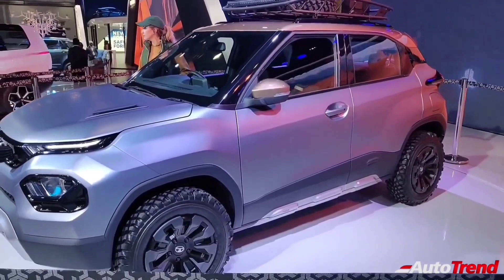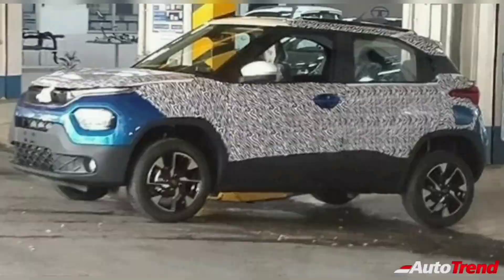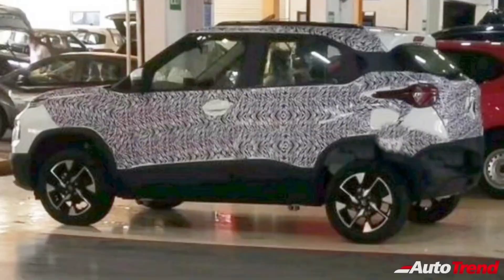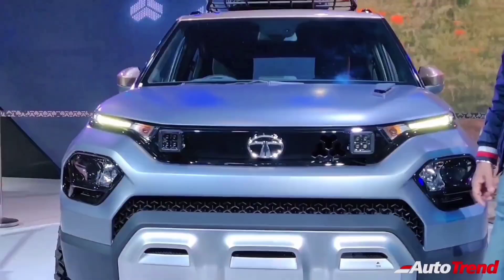An official launch of the Tata Punch subcompact SUV is expected to happen by mid-October, with deliveries expected to begin in the month of November. When launched, the Tata Punch is likely to compete against the Maruti Suzuki WagonR, the Maruti Suzuki Ignis, the Mahindra KUV100, and the non-turbocharged variants of the Nissan Magnite, the Renault Kiger, the Hyundai Venue, and the Kia Sonet.